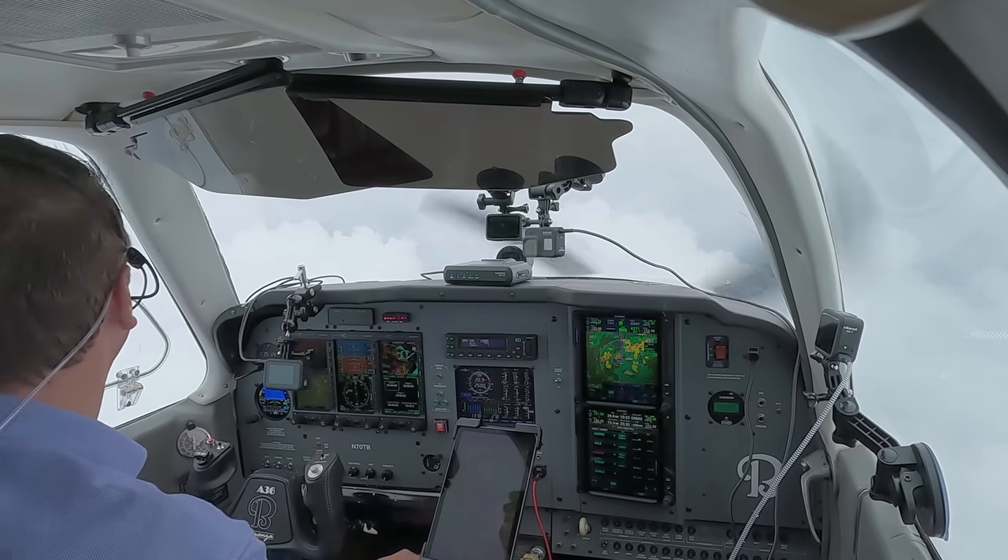Midway Airport automatic terminal information service, information Uniform, 1653 Zulu, wind 140, visibility 10, few clouds at 6,500, 9,000 scattered. Here's an example of an ATIS broadcast that is longer than helpful and thus distracts from other tasks — in single-pilot operations it's very hard to get these long recordings. Zero Tango Bravo, confirming back on course ND. Zero Tango Bravo, contact Chicago Approach 119.35. 119.35, Bonanza 70TB, thank you, have a good day.